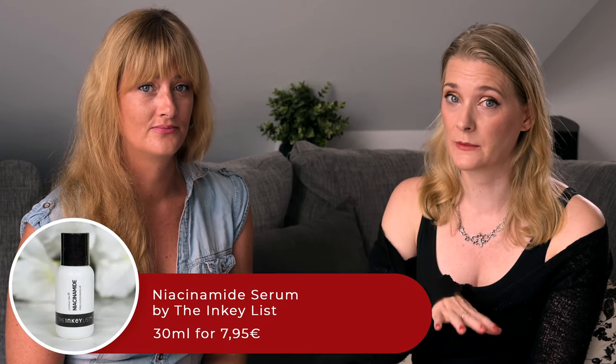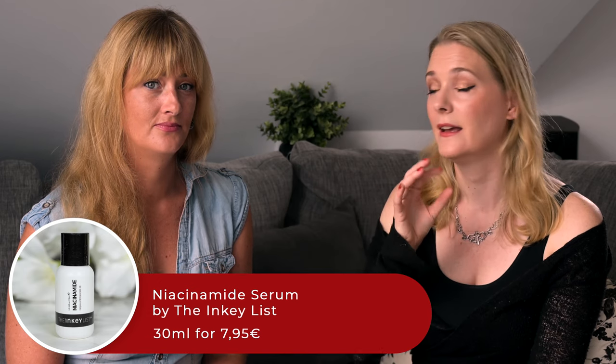Now onto the evenings, which is where we put the actives — mainly the retinaldehyde. Step by step, the routine was cleansing the face with a face wash of choice, and then every night the Niacinamide Serum by The Inkey List. It has 10% Niacinamide, which is a little more than the recommended 5%, but most people do get along with it very well, and it also contains glycerin and hyaluronic acid, so you don't need any additional hydrating products.